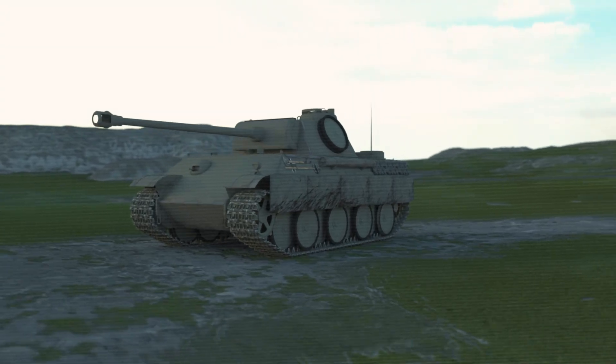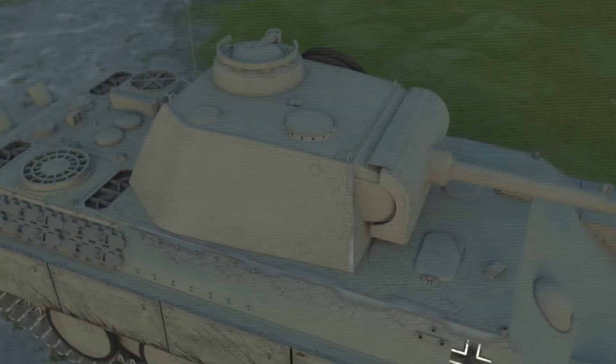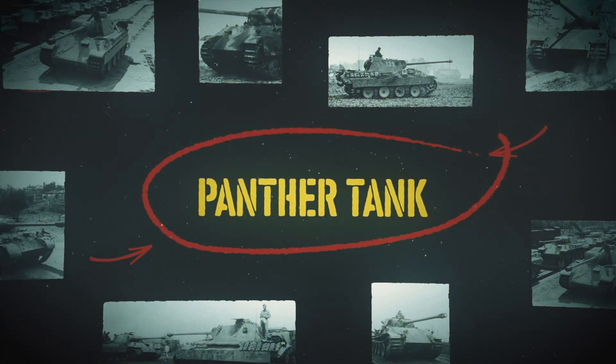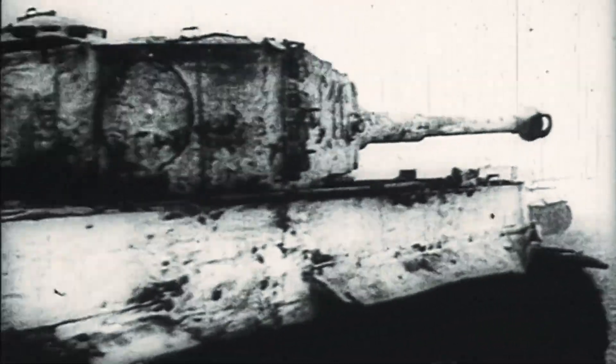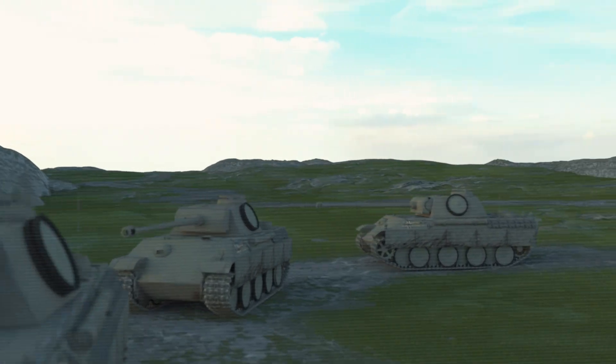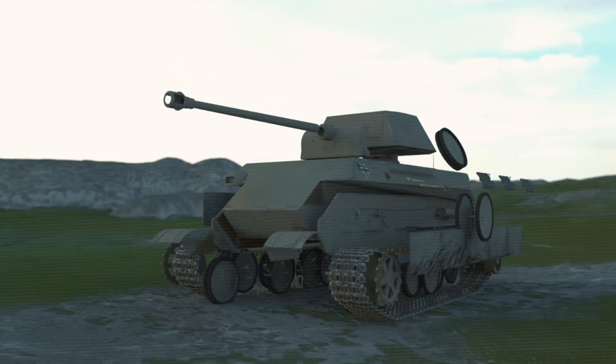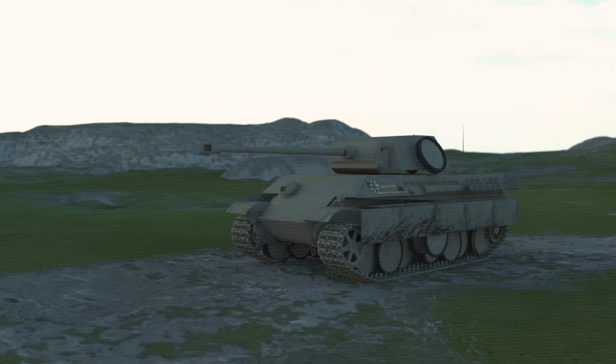In the summer of 1943, Germany unleashed what many consider the most sophisticated medium tank of World War II, a technological marvel that would define modern tank design for generations to come. The Panther tank was born from desperation, engineered for dominance, and ultimately undone by its own complexity. This is the story of a machine that could destroy any Allied tank from distances they couldn't even dream of reaching, yet somehow became Germany's most expensive lesson in the perils of overengineering.